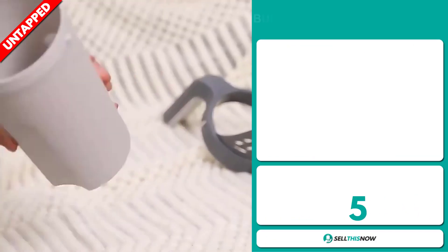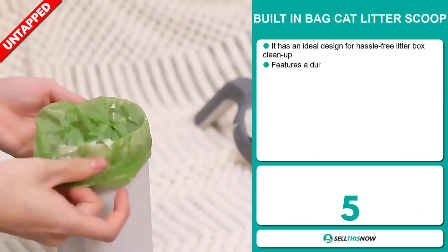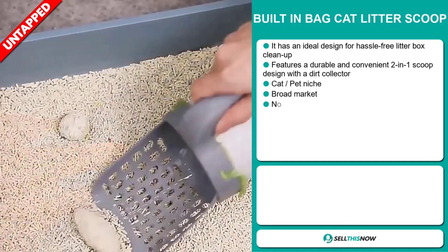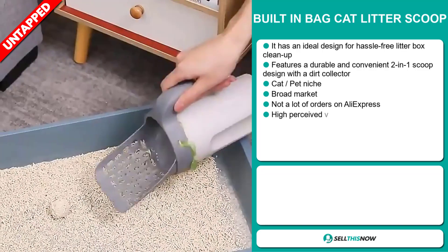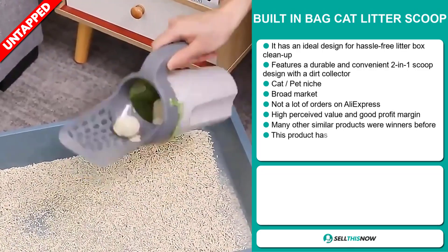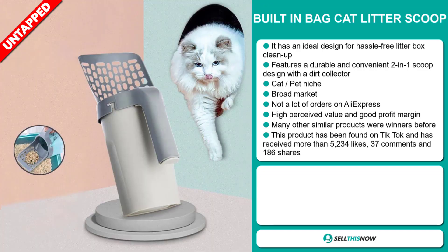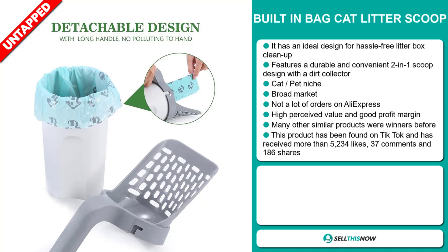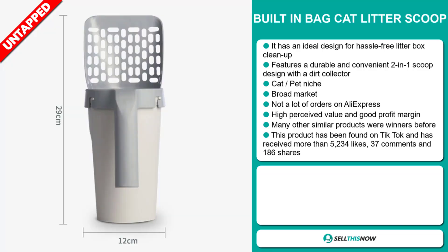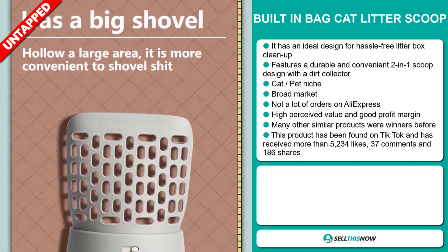Our next product is the built-in bag cat litter scoop. This has an ideal design for hassle-free litter box cleanup, featuring a durable and convenient two-in-one scoop design with a dirt collector. It falls under the cat and pets niche market. We think it has a broad market base and a lot of untapped potential — so far there haven't been many orders on AliExpress, so you could definitely take advantage of this. This item has a high perceived value, it'll give you a good profit margin, and many similar products were winners before on the market.